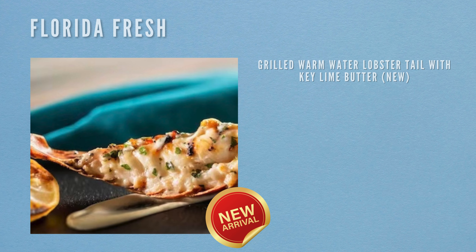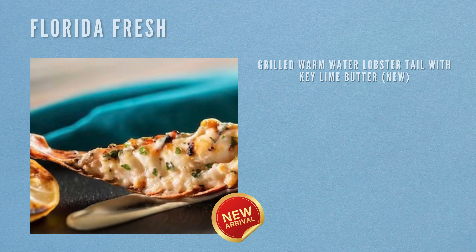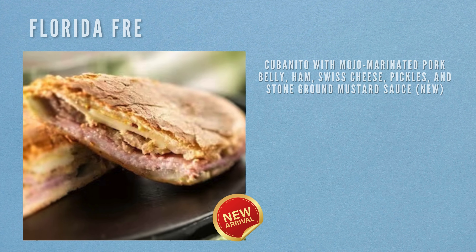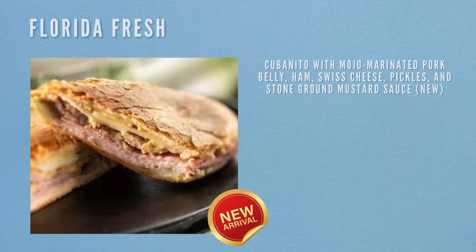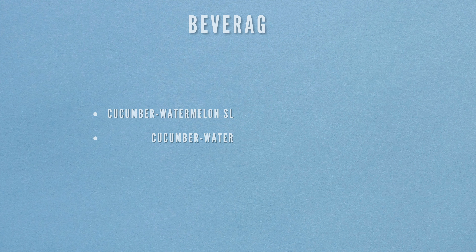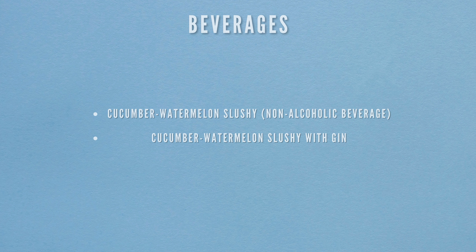Our next location is Florida Fresh. The foodie items here include the grilled warm water lobster tail with key lime butter, which is new to the menu, and the Cubanito with mojo marinated belly pork, ham, Swiss cheese, pickles and stone ground mustard sauce — also new. The final item is the Florida strawberry shortcake, which is plant-based and on the Garden Graze food stroll. Beverages include a cucumber watermelon slushie (non-alcoholic) and an alcoholic version with gin.